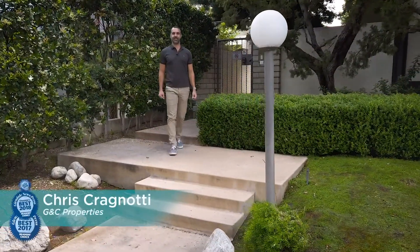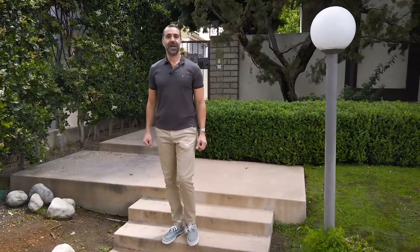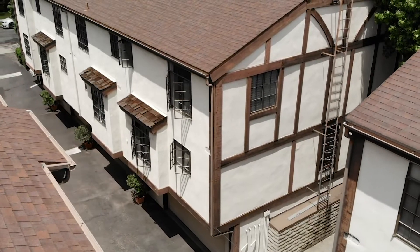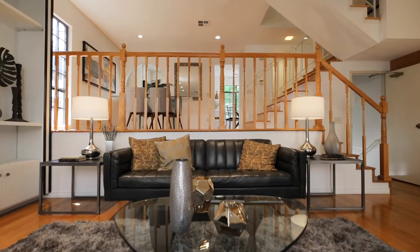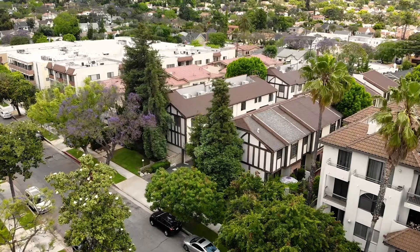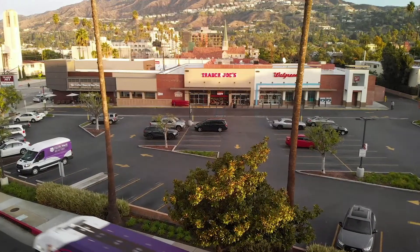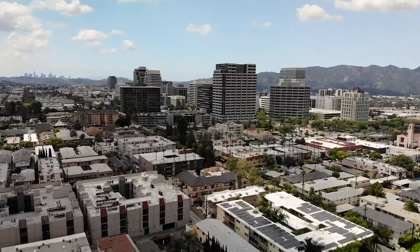Hi everyone, I'm Chris Cragnotti with GNC Properties, and today I'm in the sought-after Ross Moyne neighborhood of Glendale at my newest listing, 1122 Campbell Street, Unit Number 4. Unit Number 4 is a tastefully updated southeast-facing corner townhouse unit with a private two-car attached garage in a quaint, well-managed 15-unit complex just a couple of blocks from Trader Joe's and bustling downtown Glendale. Let's check it out.